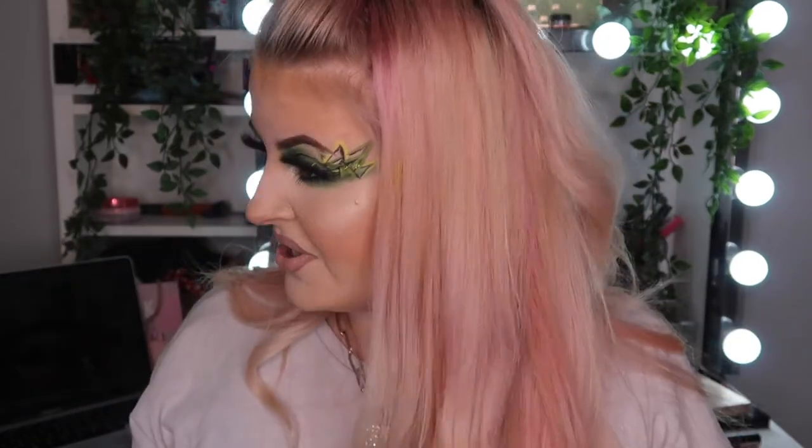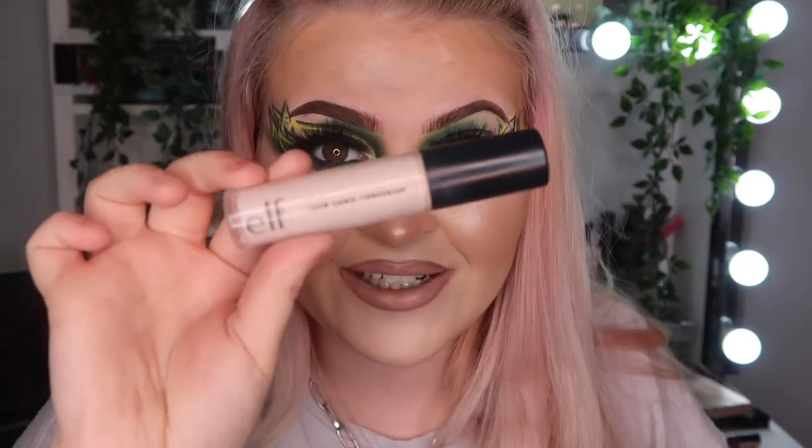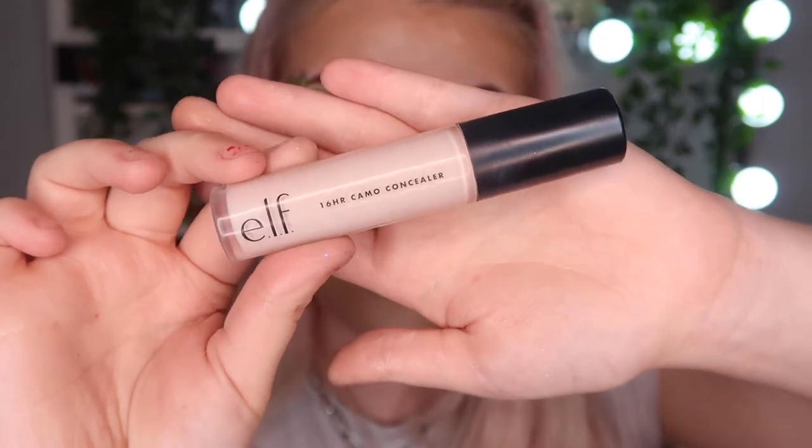My favorite concealer in the whole world, which I also talk about in every video — this concealer is amazing, it can cover absolutely everything. I tried it on my tattoo on my ankle and it covered it. It's a five pound concealer — five pounds — and it covers tattoos. It's the ELF Cosmetics 16 Hour Camo Concealer. Make sure you get this one, not the other one — this is the one, it's like a dupe for Tarte Shape Tape. Five pounds, available in Superdrug and Boots.